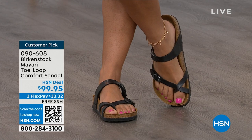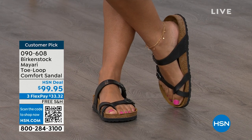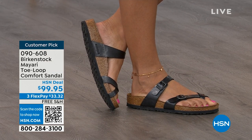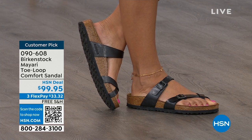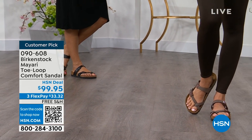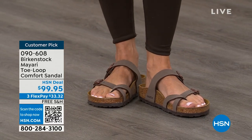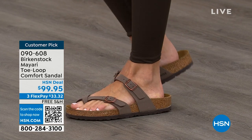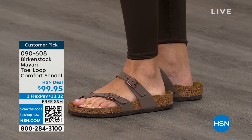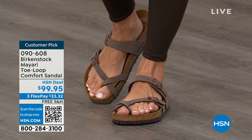You can dress it up, dress it down. It doesn't matter what you put on with your Birkenstock — whether it's a dress, shorts, or leggings, this is going to be that go-to shoe in your closet. The adjustable buckles on the top and bottom let you get them right where you want them. If you wear Birkenstock already, you probably live in them. Shopping on HSN or hsn.com, you can read reviews since these are customer picks.